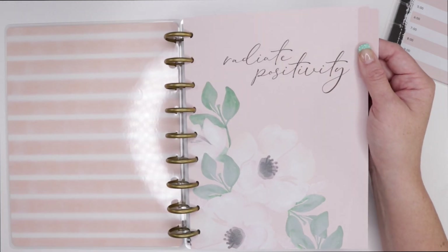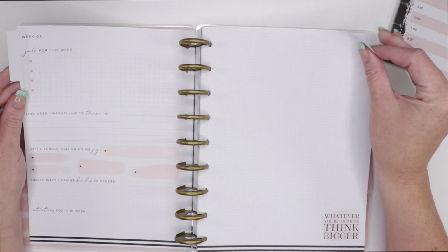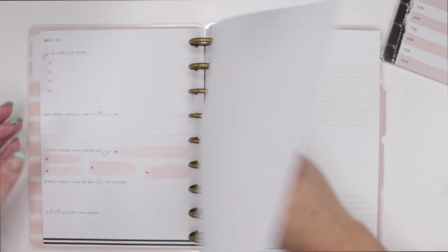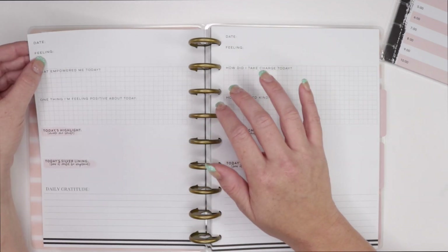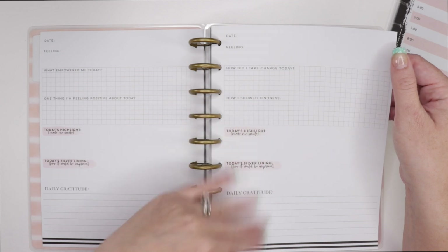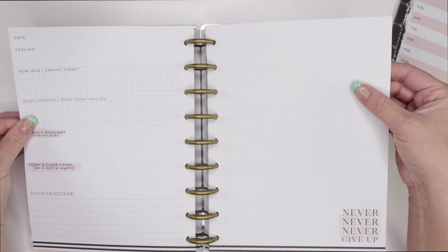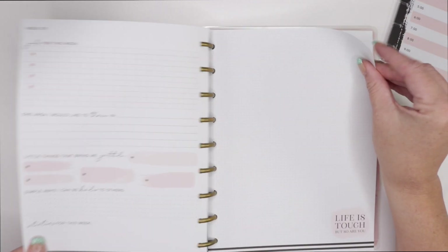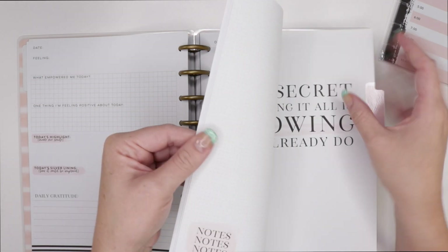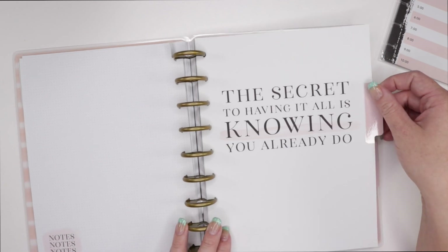There's no date, so I think this is what I think it is. It has: the week of, one area I would like to thrive in, little things that bring me joy, simple ways I can be kinder to others, intentions for this week, feeling date, what empowered me today, one thing I'm feeling positive about, today's highlights, today's silver lining, gratitude. Then it repeats and you get little note pages, and then you start a new week.